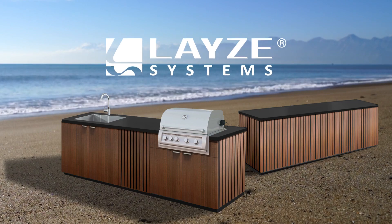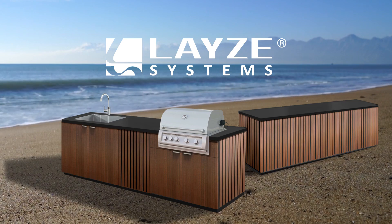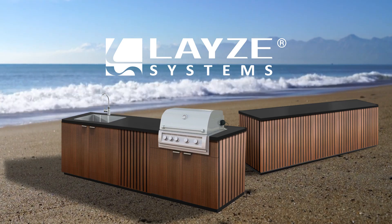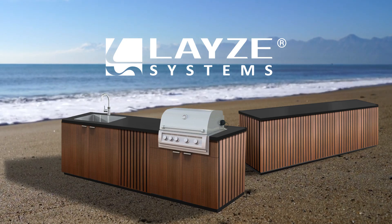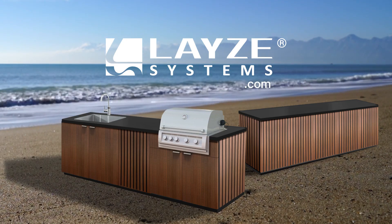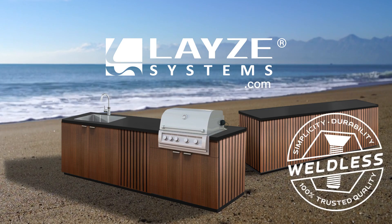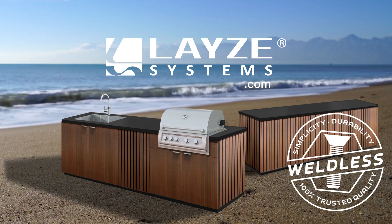Lazy Systems — outdoor living comfort and architectural accents, custom built in the USA. Visit our website at lazysystems.com. Engineered for your peace of mind.